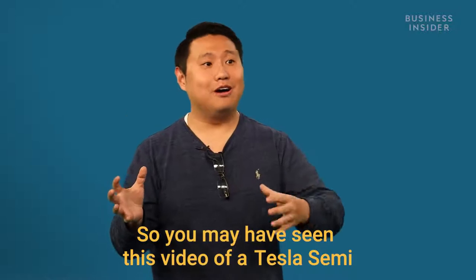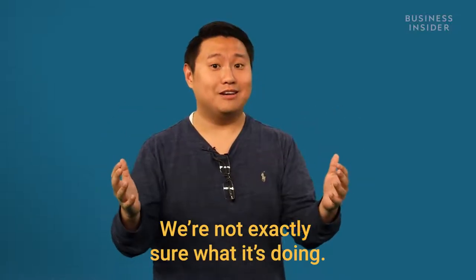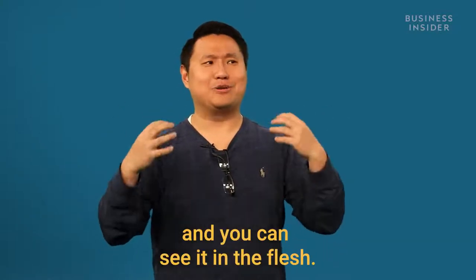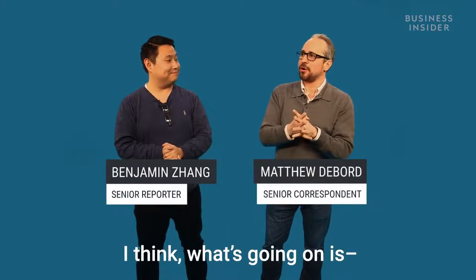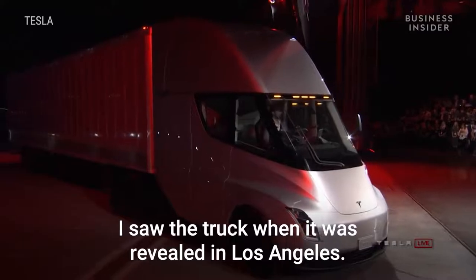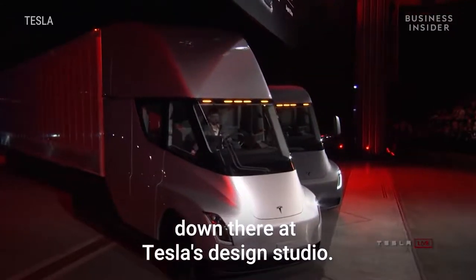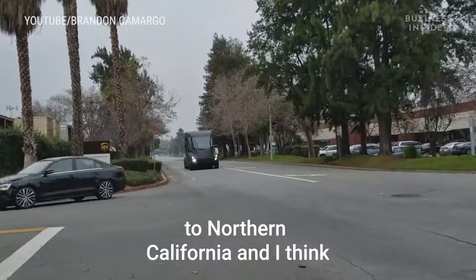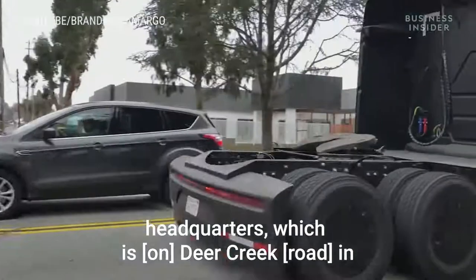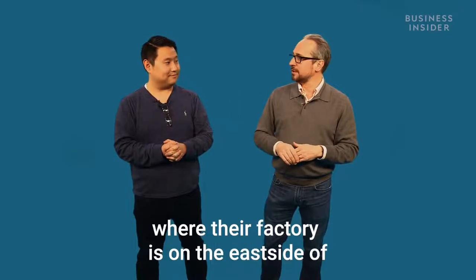You may have seen this video of a Tesla Semi driving around California. We're not exactly sure what it's doing, but it's real and you can see it in the flesh. I saw the truck when it was revealed in Los Angeles — most of the trucks are being kept down there at Tesla's design studio. Somehow one of them made it up to Northern California and I think it's just going back and forth between Tesla's headquarters in Silicon Valley and Fremont.